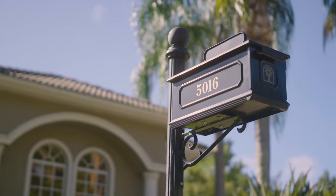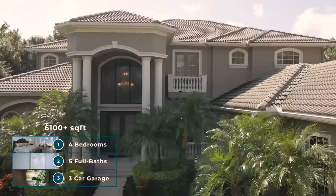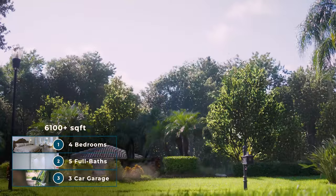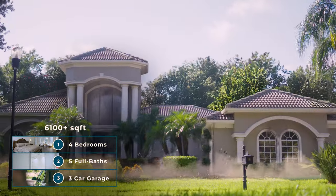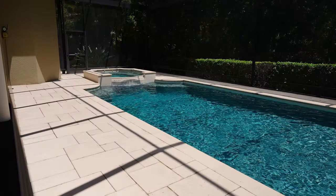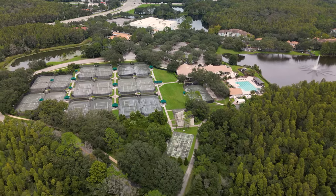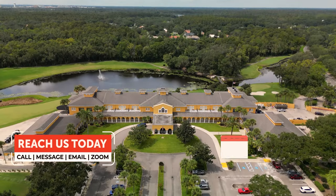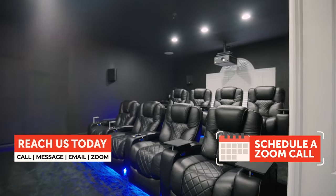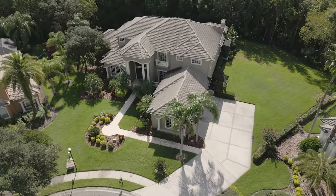We're here in New Tampa today in front of what is arguably the crown jewel of Tampa Palms — a four-bedroom, five-full-bath, three-car garage, over 6,100 square foot stunning home built in 2002 but completely renovated over the last year on the inside, taken down to the studs. I can't wait to show you this house, the cook's kitchen, the incredible outdoor space, and the entertainment space upstairs. Let's head inside and check out this gorgeous home.